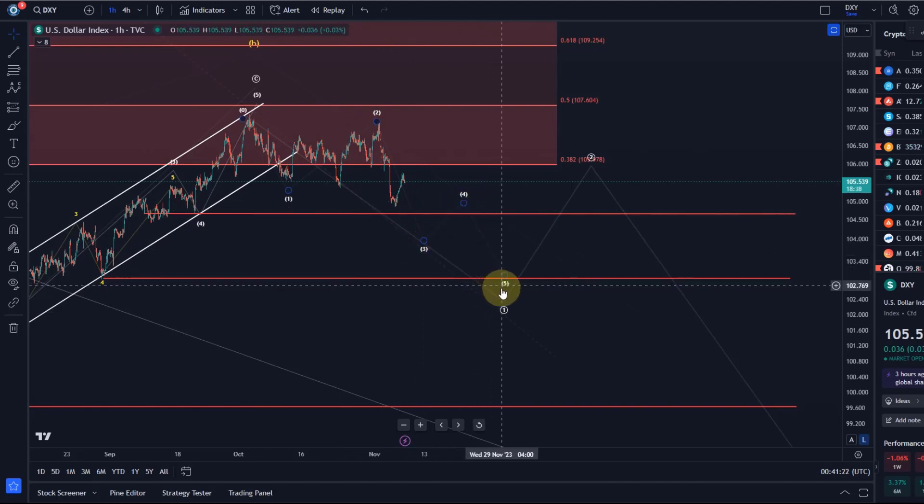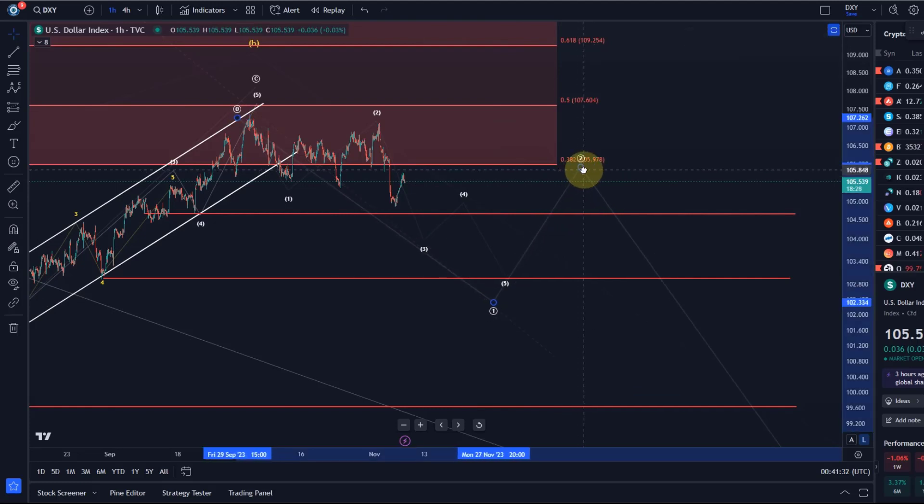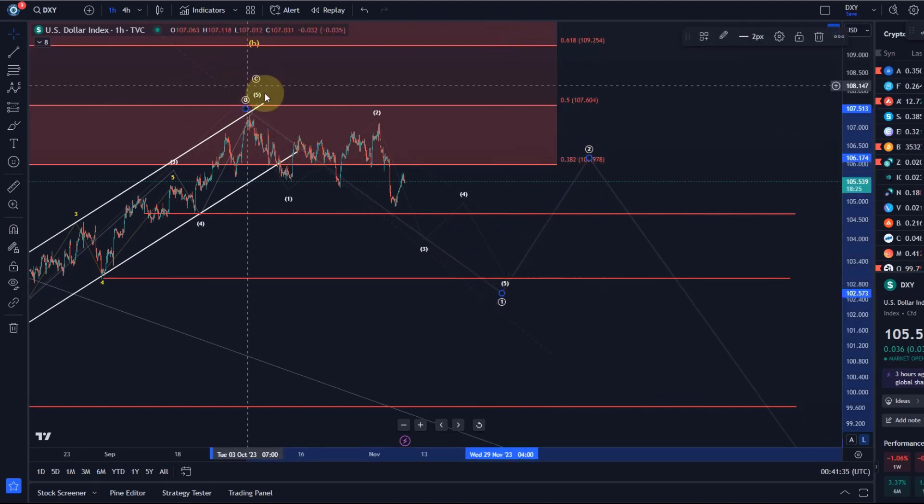I need to see all five waves being filled in — they might end somewhere around $103. A break below $103 would confirm it further. Then a corrective rally in a wave two would be the real confirmation. It's cascading probabilities — each of these conditions will increase the probability that we've already topped. But for now we only have basically a one-two setup complete, and wave one was only a diagonal, so we can't really trust it.